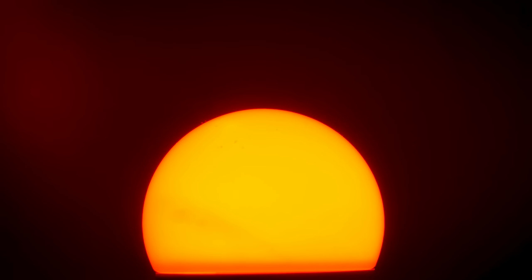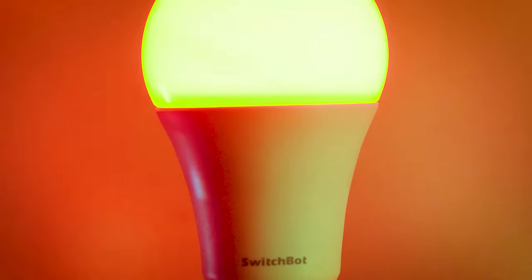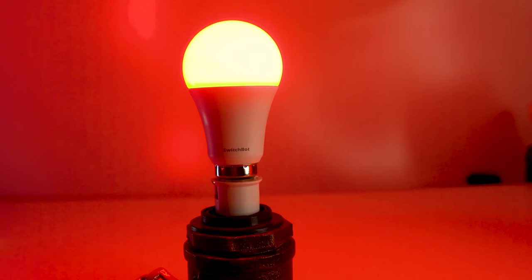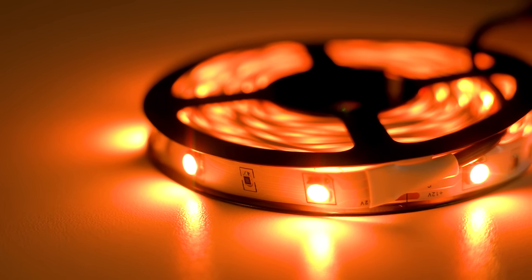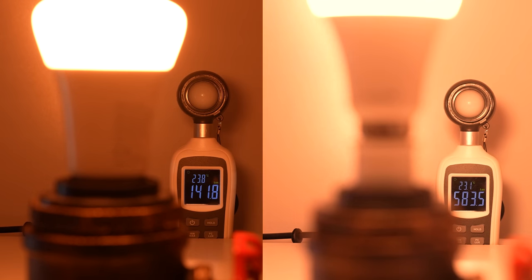Thanks to SwitchBot for sponsoring today's video and for sending me their exceedingly inexpensive new lighting products. This video is going to show some awesome ways that I've managed to get these things to automate using the incredibly clever SwitchBot ecosystem and some NFC tech. I'll also be drawing some comparisons to Philips Hue as the market leaders — definitely won't wind up any of them massive fanboys.